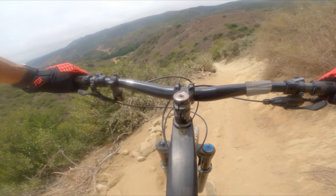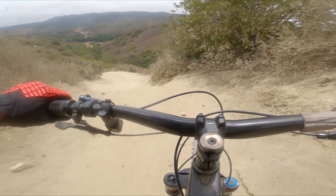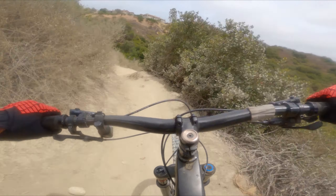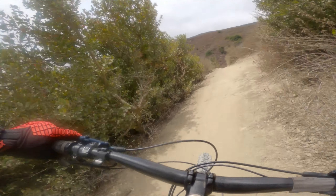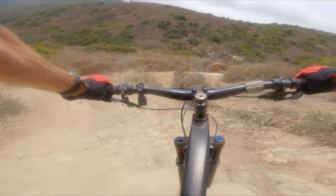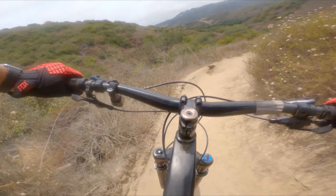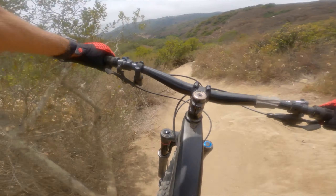Here we go, the technical section. First steep, second steep — here we go — third, last one. Whew, so far so good. Here's what needs to be wood — look at these little rocks, see how they put them in. So sick. Can't see very well with the glasses, so this is a little interesting. It's getting hot this year.